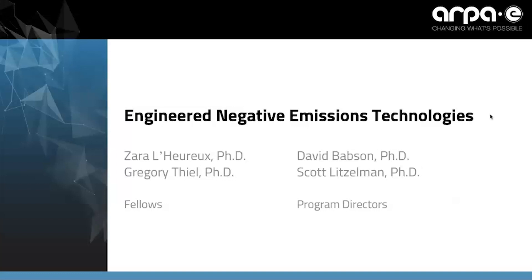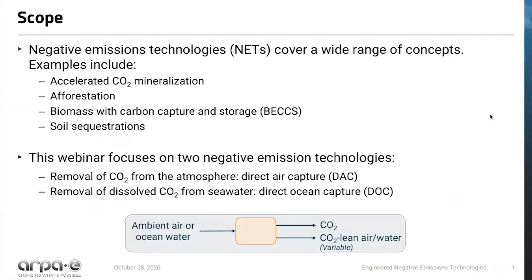We're going to be talking about engineered negative emissions technologies. Despite the fact that negative emissions technologies cover a wide range of concepts, including accelerated CO2 mineralization, afforestation, biomass with carbon capture and storage, or soil sequestration strategies, this webinar is going to focus on two: engineered approaches including the removal of CO2 from the atmosphere known as direct air capture, and the removal of dissolved CO2 from seawater known as direct ocean capture.